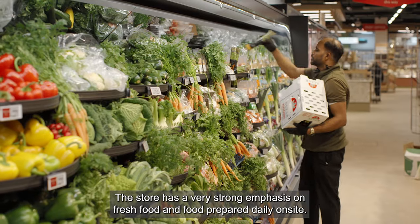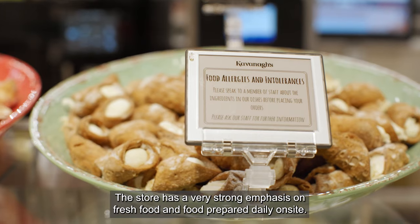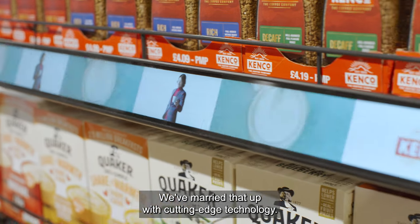The store has a very strong emphasis on fresh food and food prepared daily on-site. We've married that up with cutting-edge technology.